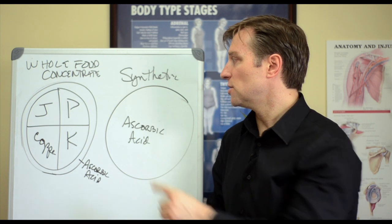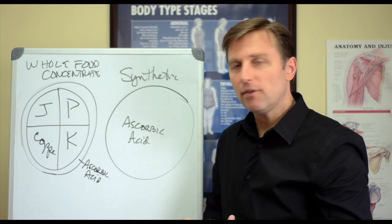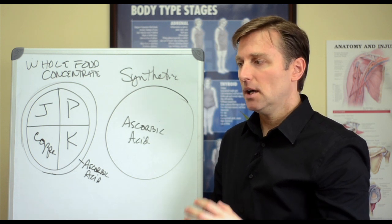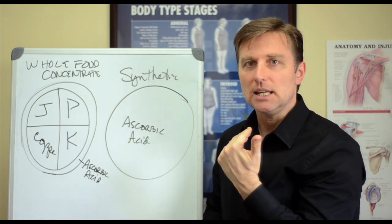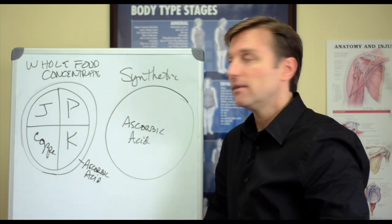Why? Because you end up creating deficiencies of vitamin P. Vitamin P includes all the bioflavonoids and rutin — they're the ones that help the arteries, strengthen the gums and teeth, and the capillaries. Without vitamin P, you'll get varicose veins and spider veins.